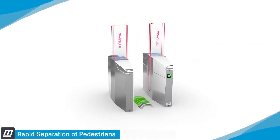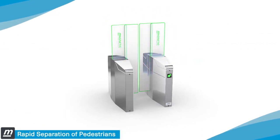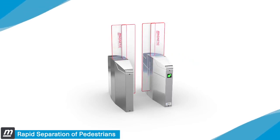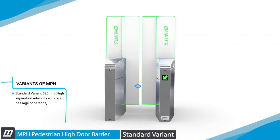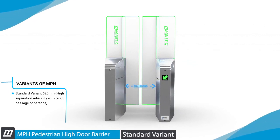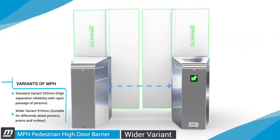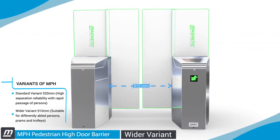The MPH series from Magnetic is the ideal solution for rapid and reliable separation of pedestrians. The standard variant with a lane width of 520mm ensures higher pedestrian flow, while the wide variant with a lane width of 910mm enables pedestrians on wheelchairs with prams and baggage.